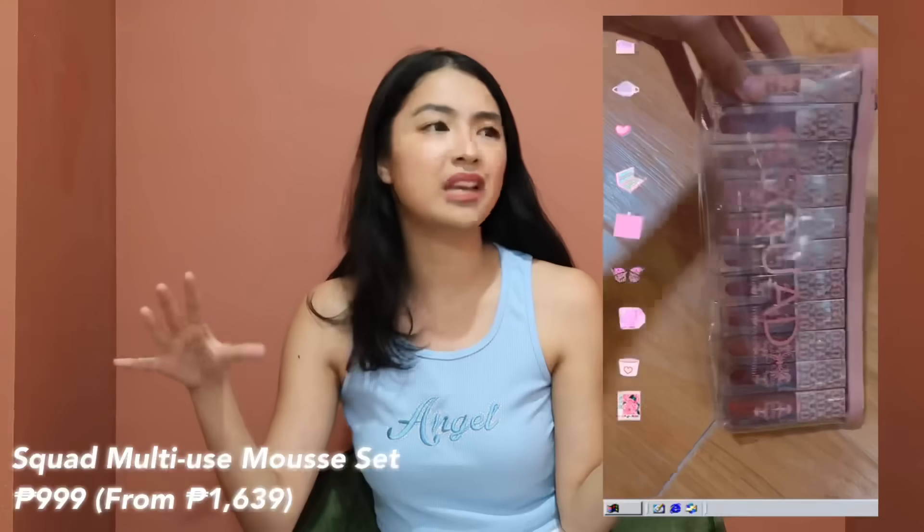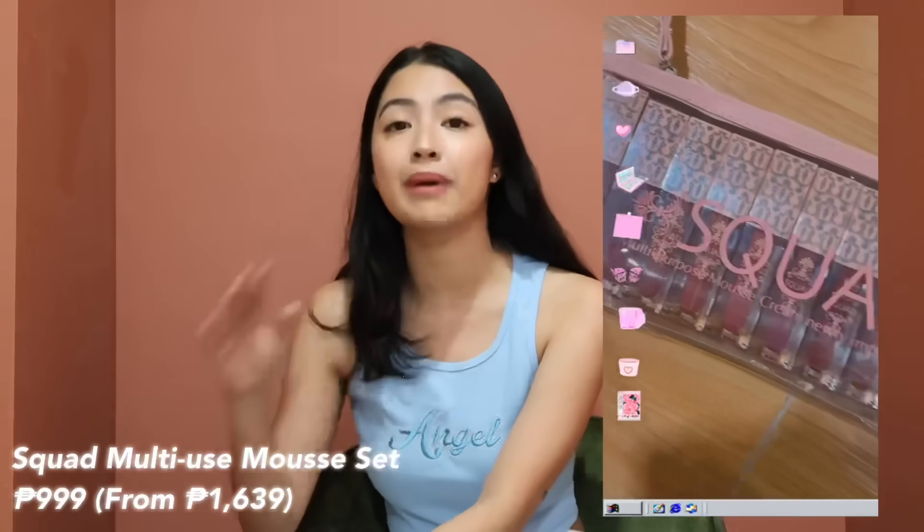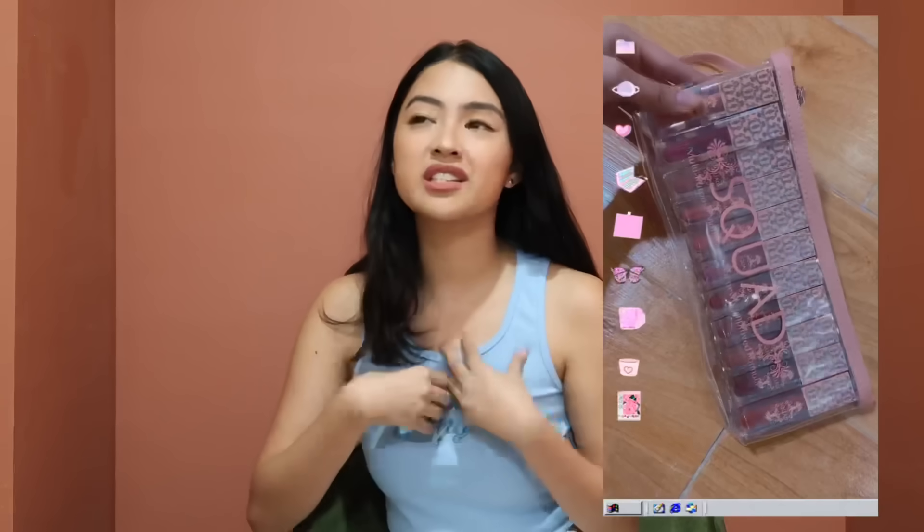You know how much I love Squad Cosmetics — all their items are less than 200 pesos and I can't believe they still manage to save even at those prices. My favorite is their multi-use tint, which reminds me of Glossier Cloud Paint. They offer the whole set of 11 shades for only 999 pesos, which is better than the usual price of over 1000 pesos. It's the best time to buy the whole set for yourself or to share with friends. The quality is so good for high-end makeup.